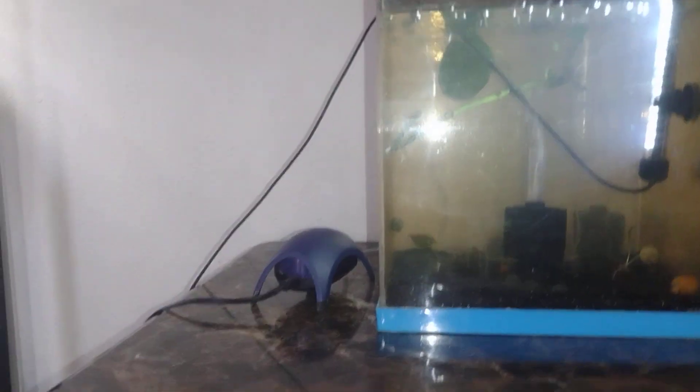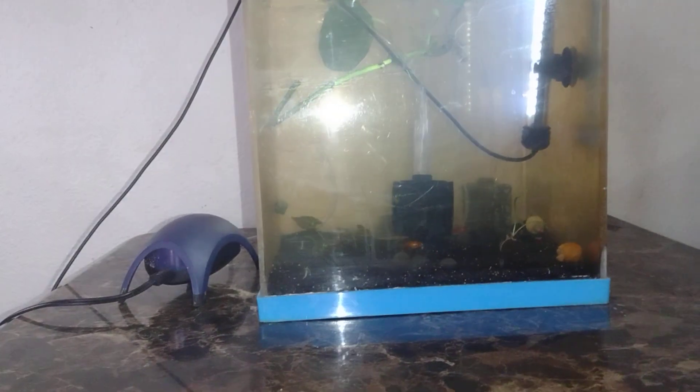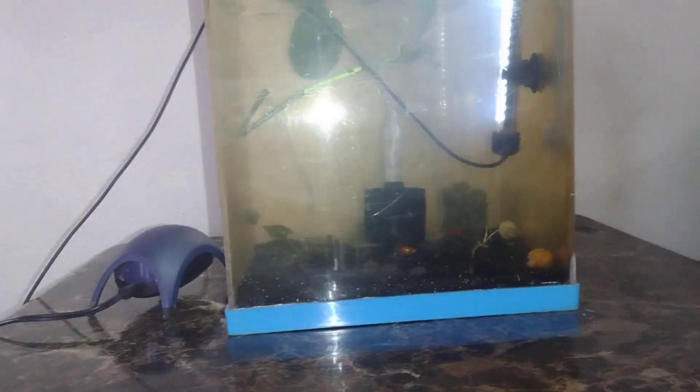Well hello there and welcome to my channel! I'm just going to do a quick update on my aquariums, let you know what's going on in them. Right here is my molly and platy tank, but I'm getting ready to change that out.